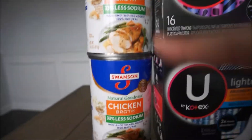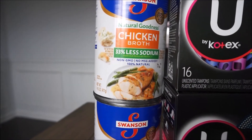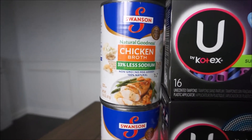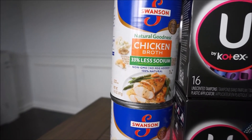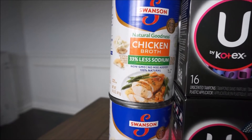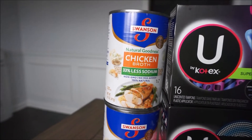Swanson broth — there are two cans right here. These are ringing up $0.98 and you'll have to buy two of them. There's a rebate back with Ibotta for $1 back on any two and a $0.10 off any chicken broth, making these two cans $0.86 or $0.43 per can.